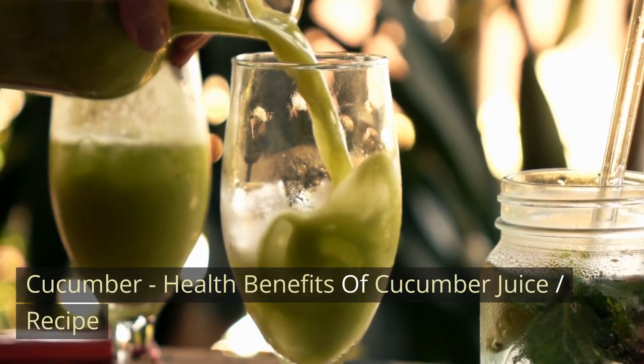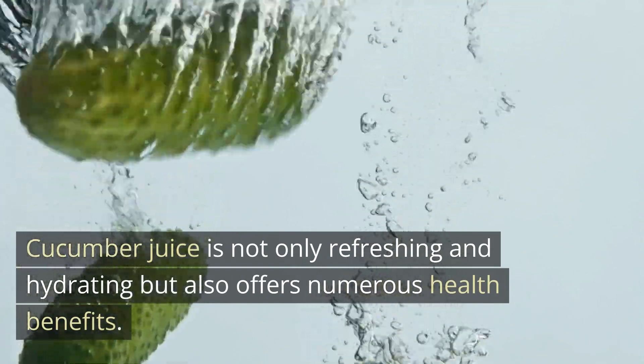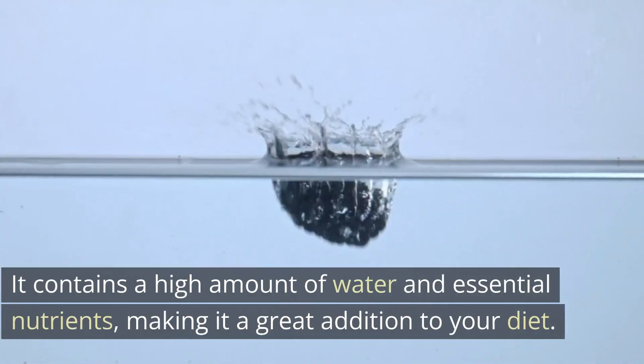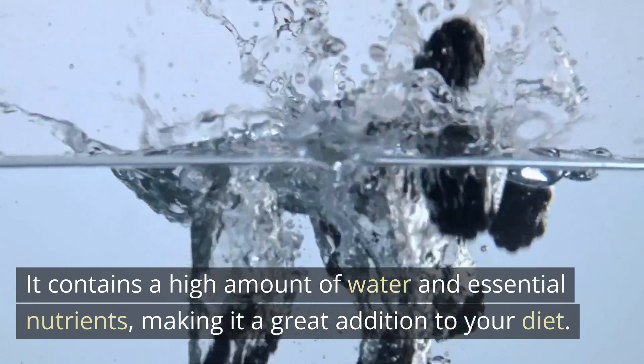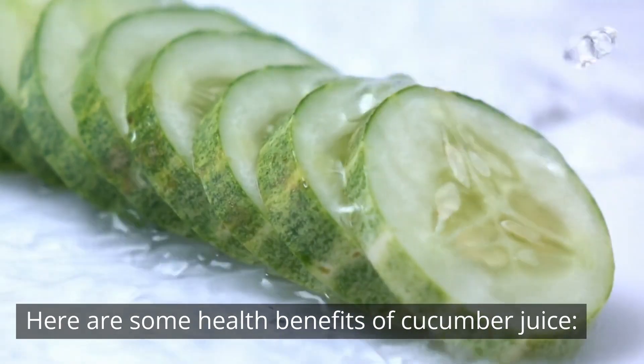Cucumber juice is not only refreshing and hydrating but also offers numerous health benefits. It contains a high amount of water and essential nutrients, making it a great addition to your diet. Here are some health benefits of cucumber juice.